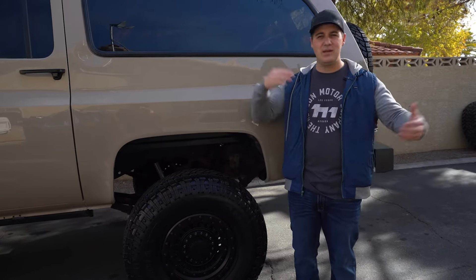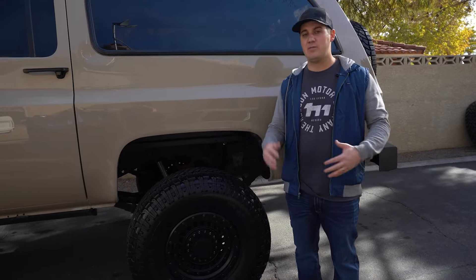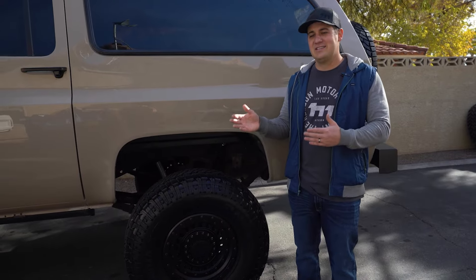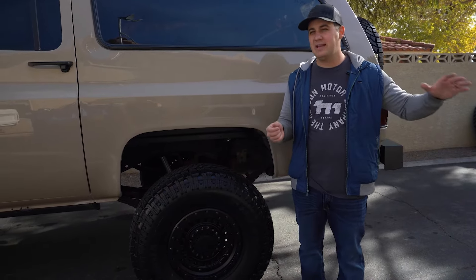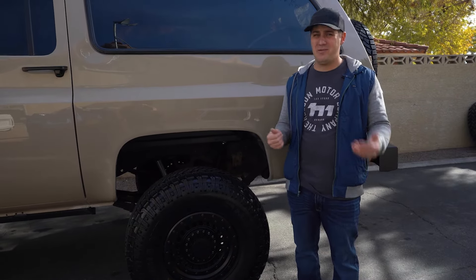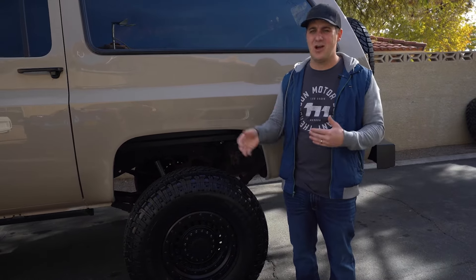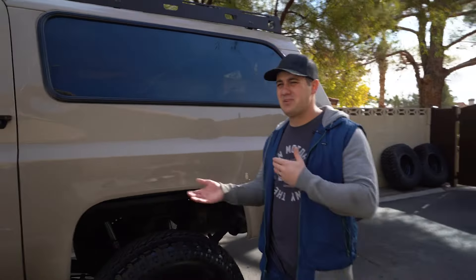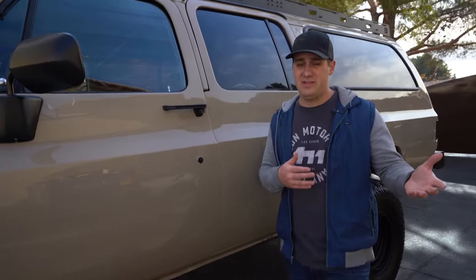What freaks people out with classics is they don't know how to keep them running. But with a square body, parts for a 350 are readily available at your local parts store, so you can keep them running and enjoy the character of the truck while building your confidence. You might also find a truck with a 700R4, which may not be the strongest transmission but it has overdrive, so you can get on the freeway and do freeway speeds — great for people who need to commute.